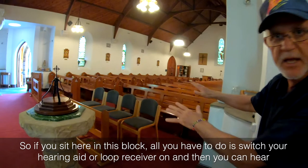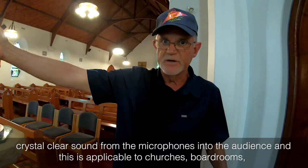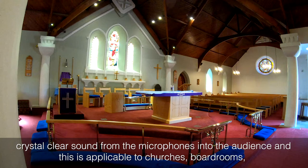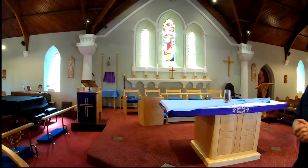If you sit in this block, all you have to do is switch your hearing aid or loop receiver on and you can hear crystal clear sound from the microphones into the audience. This is applicable for churches, boardrooms, and other recreational facilities, similar to the domestic one in my sitting room.